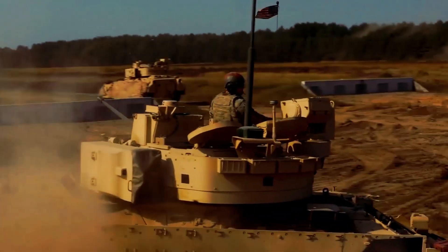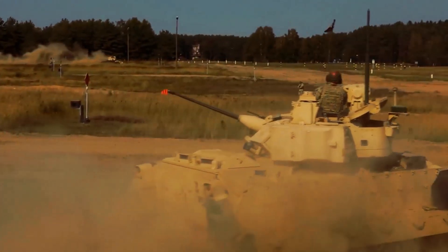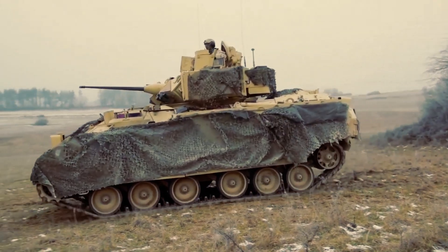With a top speed of 35 miles per hour, it can swiftly navigate the battlefield, ensuring the safety of its occupants. The BFV's range is also worthy of praise.